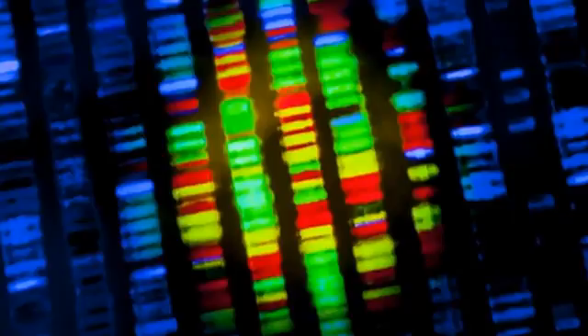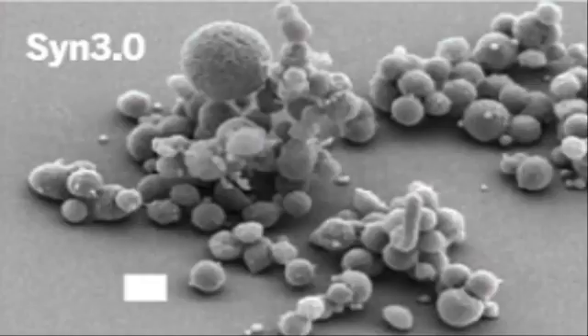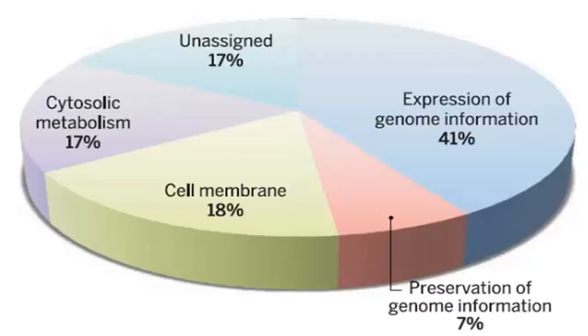Based on the real-life cell, the team synthetically constructed multiple versions of what they thought its minimal genome may be. They then implanted various fragments of it into another bacterial cousin, M. capriculum, and each individual gene's possible essentiality was analyzed.